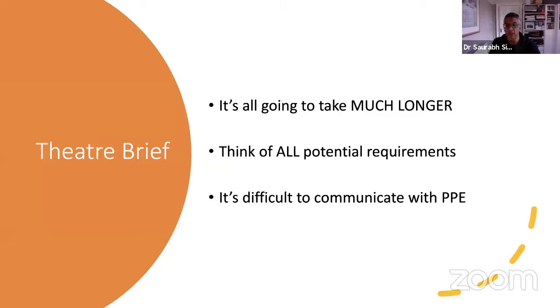From a theatre perspective, it's really important to do a WHO brief for every list — and the brief is really important in these times. Everything is going to take much longer than you expect — there's almost an extra hour in putting the patient to sleep and almost an extra hour in waking the patient up at the end. You need to think of all potential requirements: if you even think you might need something, have it in the theatre from the beginning. There's no guarantee someone will be able to find it easily in an emergency.